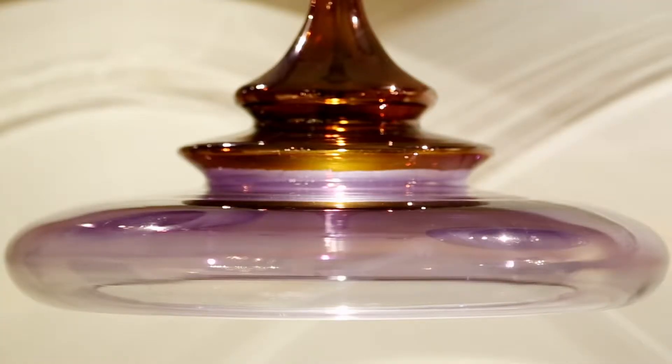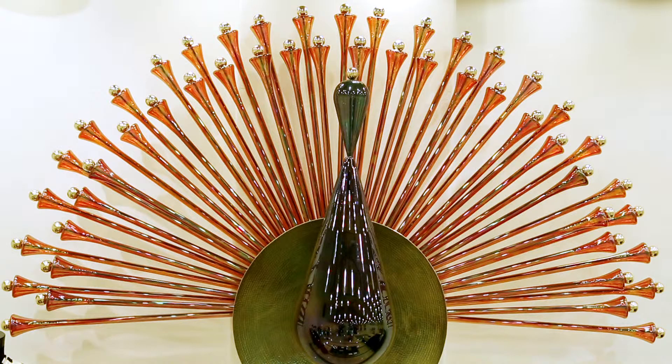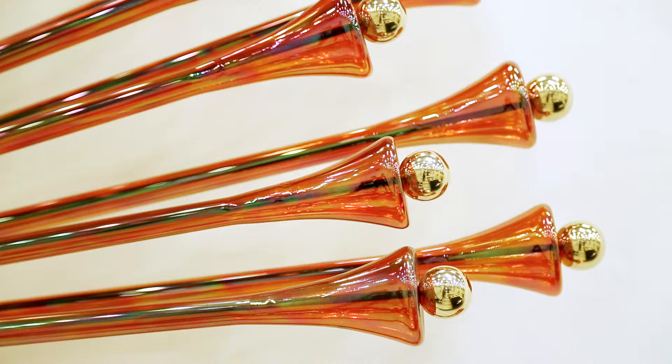I'm Prateek, one of the designers from Clove and we specialize in blown glass and metal lights and installations. The piece that you see here is a peacock. Peacock is an Indian national bird. We use skilled blowers to make our products who have been for many, many years making scientific equipment for labs. It's a new way of applying a skill set which has been available to us for many, many years.